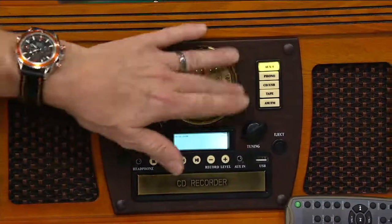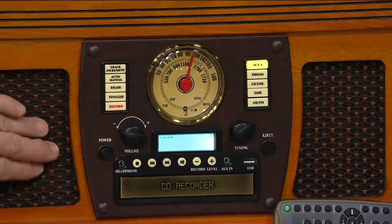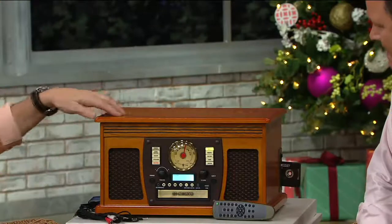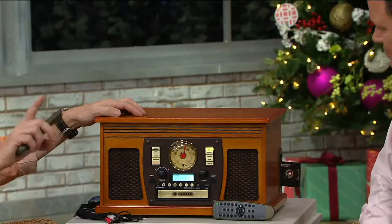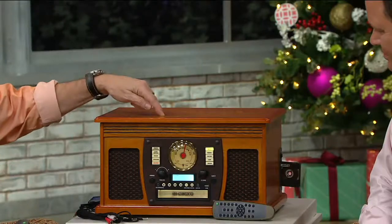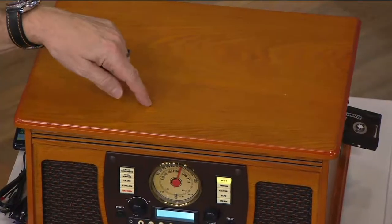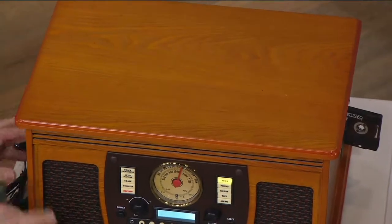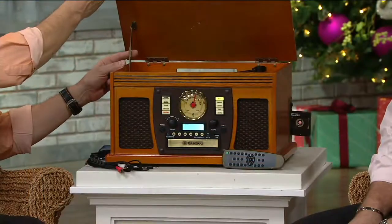Just look at that — the antique bronze accents, the leatherette covering, the grill cover, and even the top. You talk about a warming piece of furniture. It's packed with technology, but even before you turn it on, you'll notice solid wood. This is a solid wood top on all the colors, composite wood with wood veneer throughout, and it's just a beautiful piece of furniture.